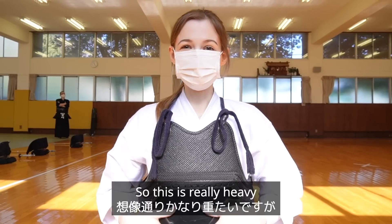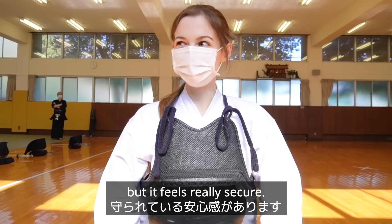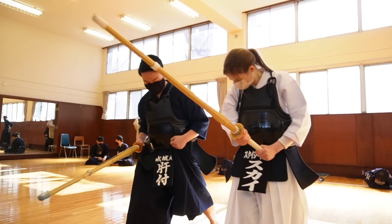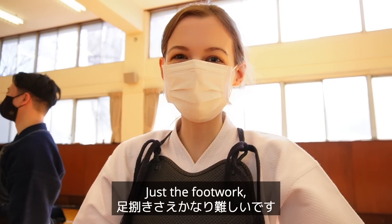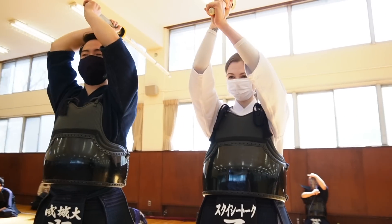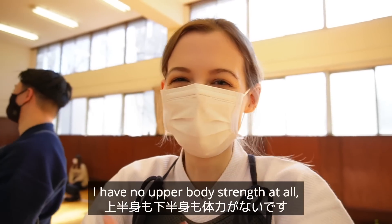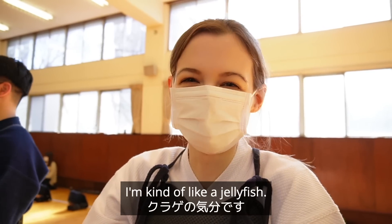This is really heavy, but I kind of imagined it would be — and it feels really secure, I feel really safe. This is so much more difficult than I expected. Just the footwork, just moving, is really really hard. I don't think I'm strong enough to be doing this — I have no upper body strength at all, or lower body strength. I'm kind of like a jellyfish.